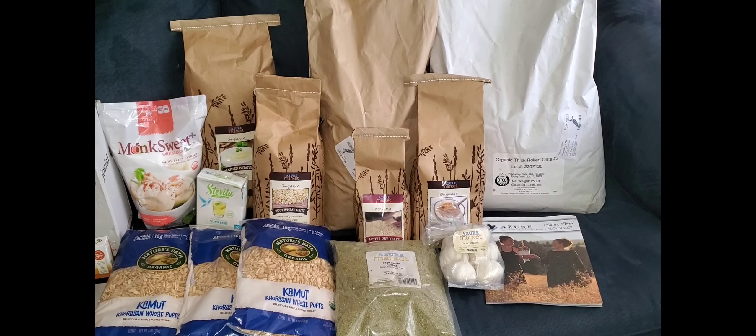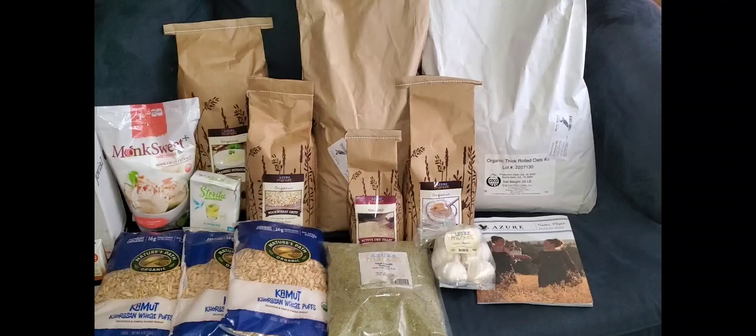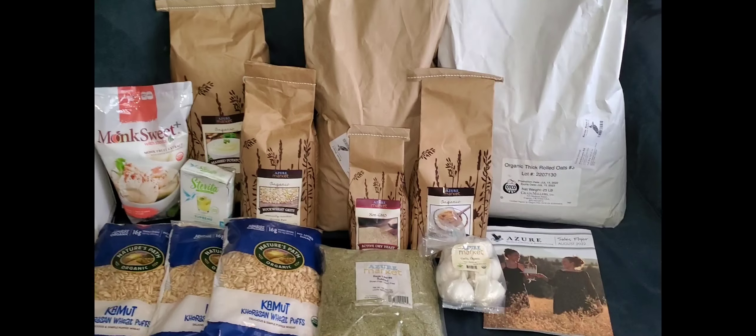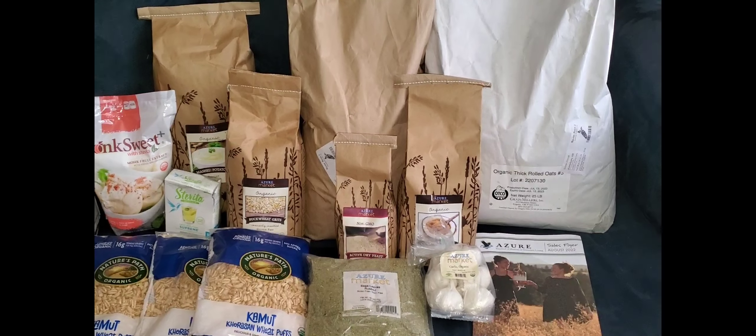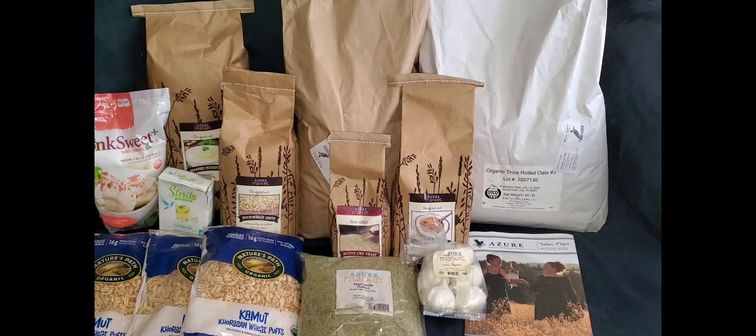They offer non-organic and organic non-GMO products. The non-organic is a little bit cheaper, but even the organic is honestly the best price I've seen anywhere. We've been using them for quite a while and we've been very satisfied with everything.